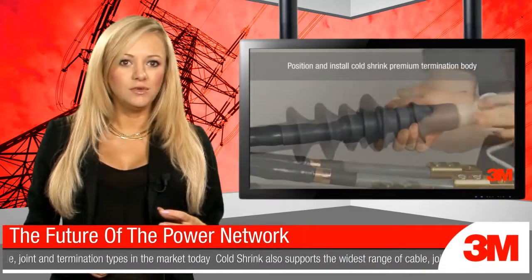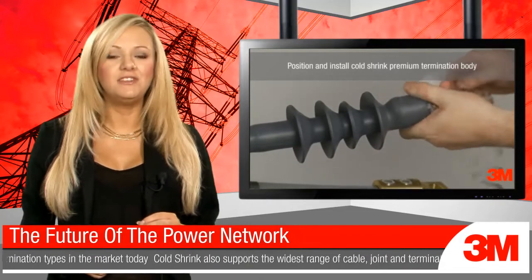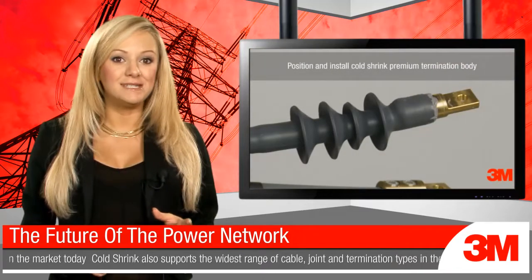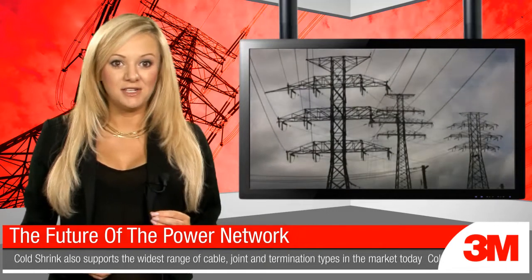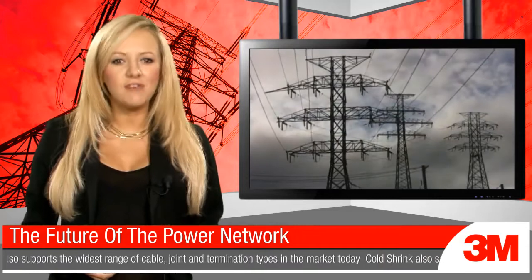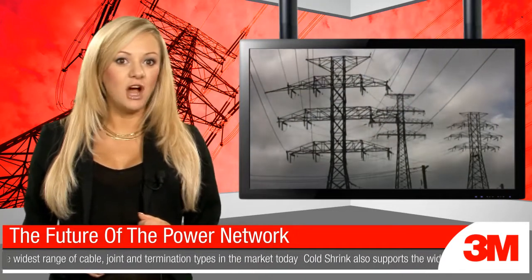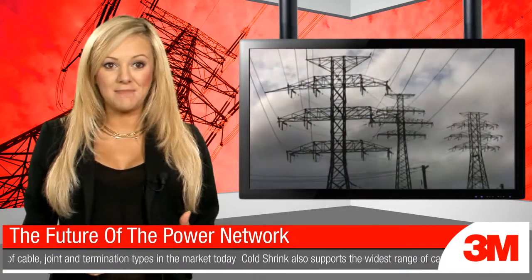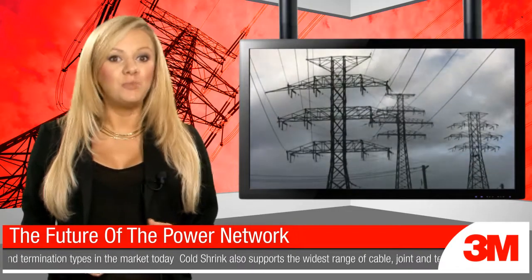Cold shrink joints are also completely waterproof and will provide high performance for years to come. Overall, it's clear that 3M is still one of the most innovative brands in this marketplace today, trusted by the power utilities for its products and support, with a flexible range of options that can accommodate a wide variety of current and future power projects. In this way, 3M is helping to build the next generation of power provision in the British Isles.